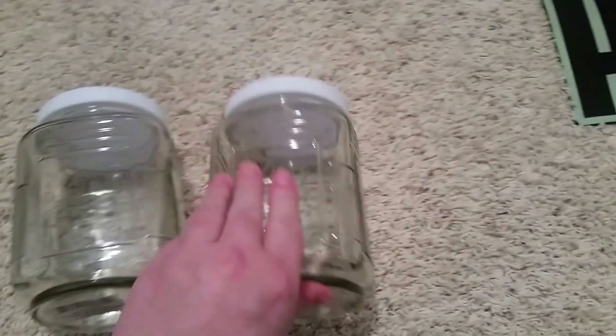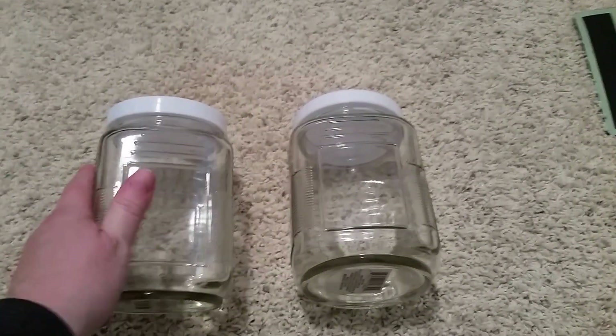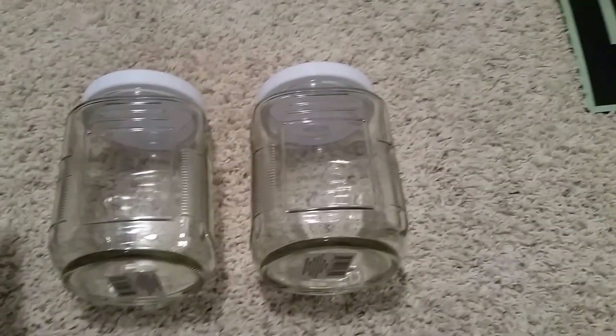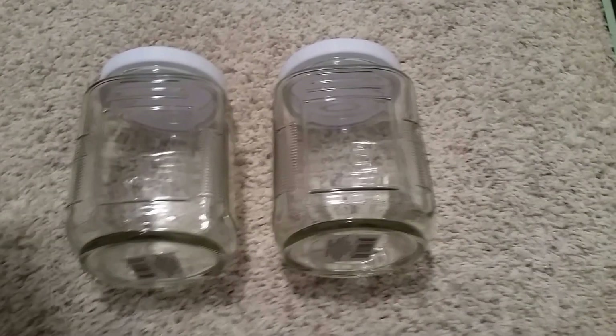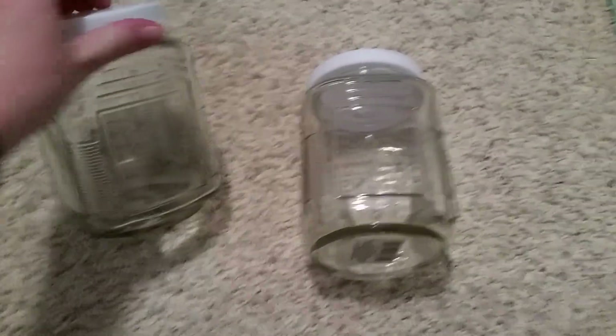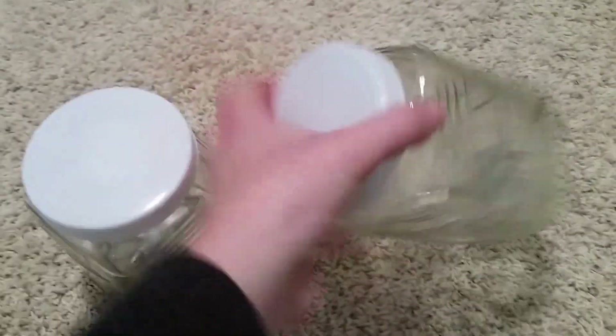I also got these two glass containers. They're really great — glass with a plastic lid that screws on. I'm going to use these to make scented bath salts for the bath. They're a pretty good size, and I got two so I can make two different scents. We'll keep those in the cupboard in the bathroom. I'm not paying more than a dollar for those, so the Dollar Tree is the perfect place to get them.